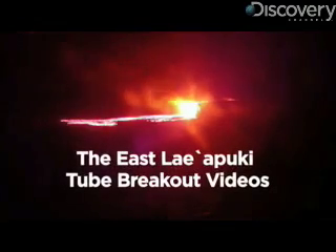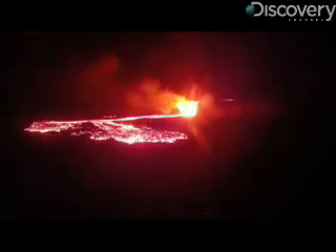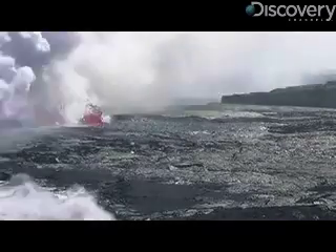Number 2: the East Lyapuki 2 breakout videos. Same volcano, different location — about 160 feet from an ocean sea cliff. This is lava interacting with the ocean, shot about a month earlier. Steamy.